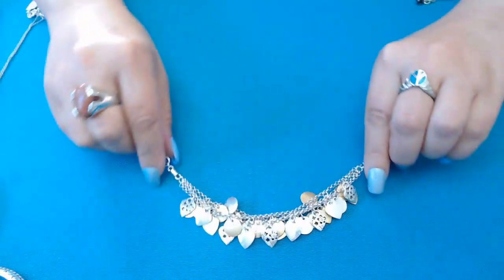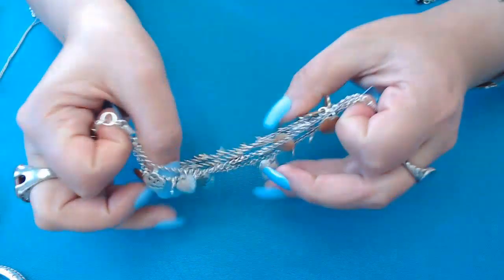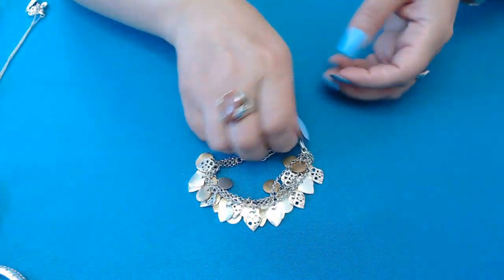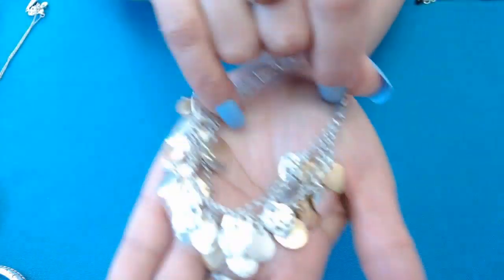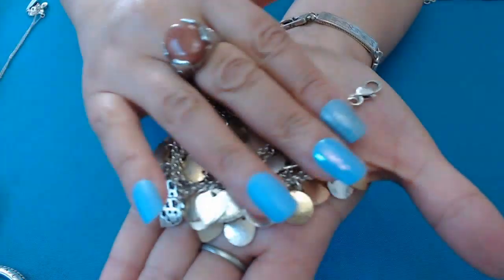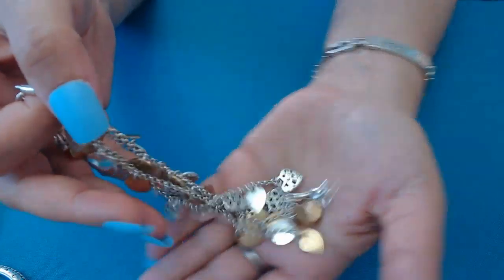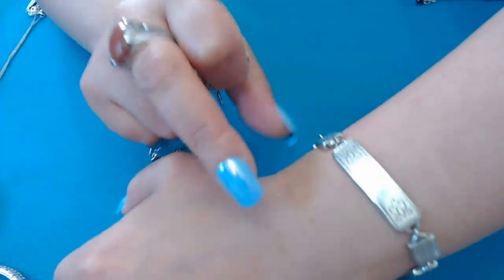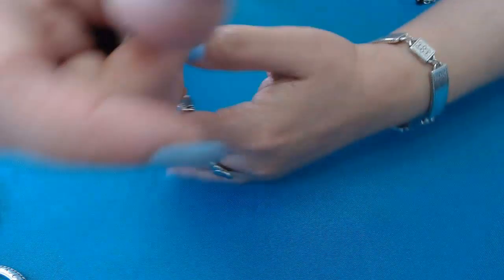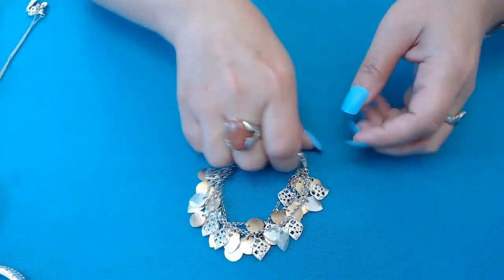I noticed all of them are eight inches except one which is seven and a half. These are gold and silver tone heart danglies — really really cute. I was going to keep this one for myself, but I decided to keep the rectangular-shaped one instead since I have so many hearts. So this heart one is for somebody who would love hearts.